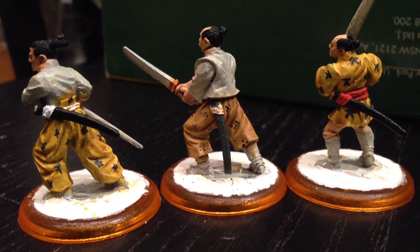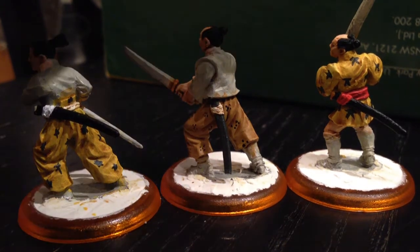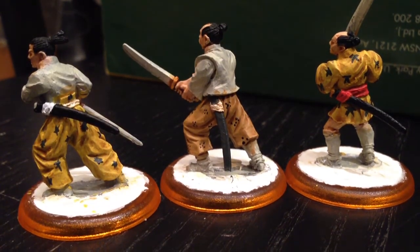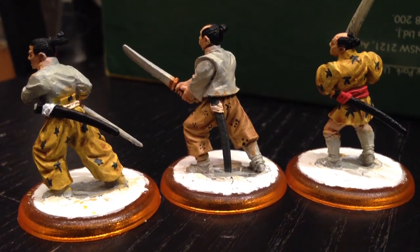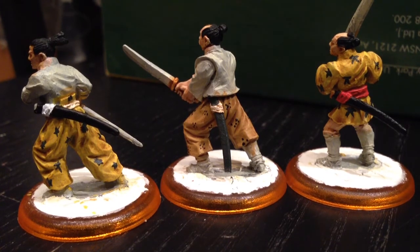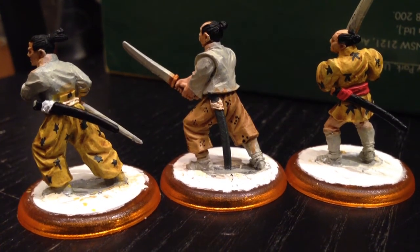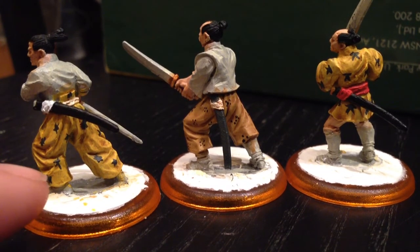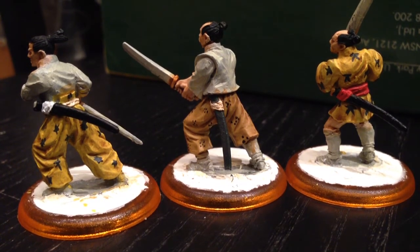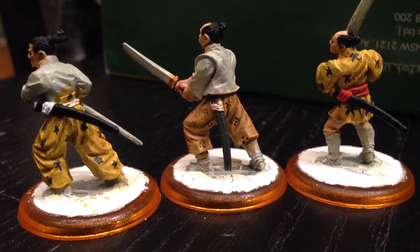So the patterns: starting with the guy on the right, his pattern is very, very similar to what is on the stock photo, the studio paint job. And this guy on the left — his was actually, I think, the same fabric, has the same design. And as you can see, this little one started off in a similar fashion.